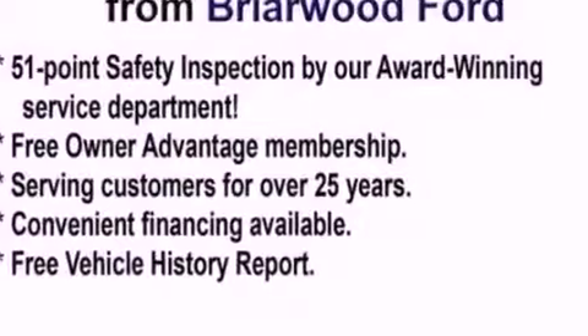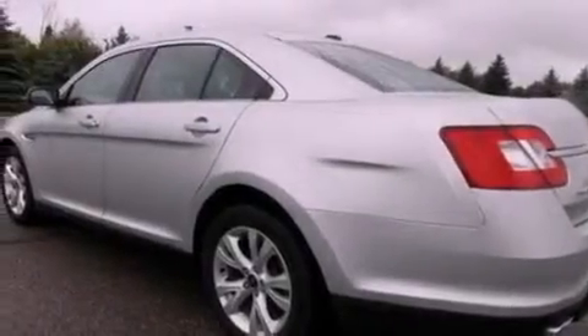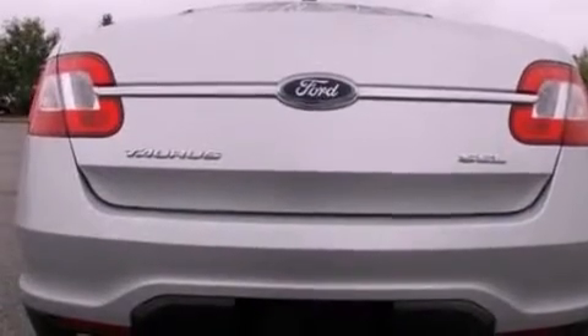Its top features include a low-tire pressure indicator, 100% commercial-free Sirius satellite radio, 18-inch wheels, and traction control and stability control systems.